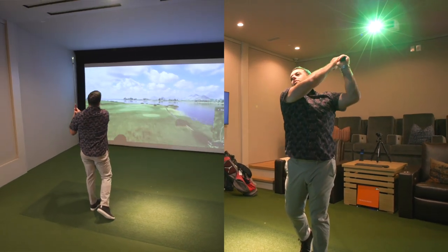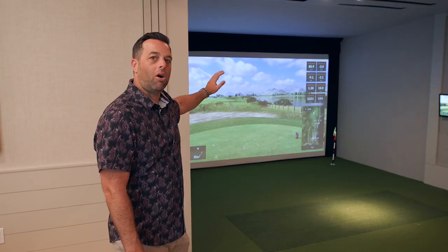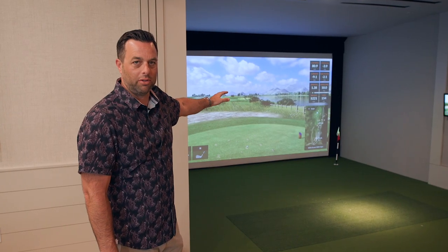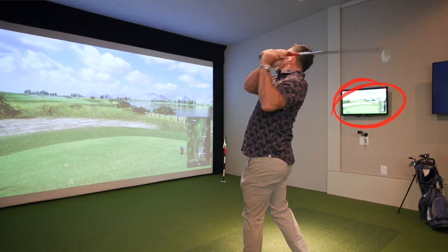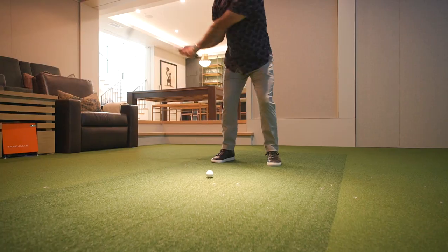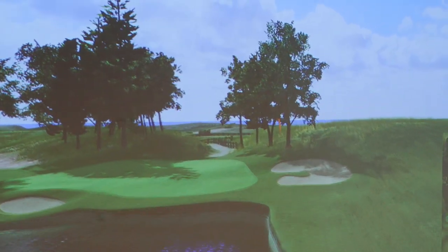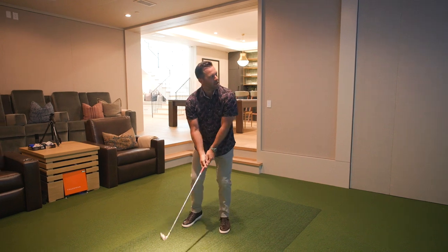There are multiple cameras to watch your swing, a wall of screens to play all the courses you can imagine in the world, and a touchscreen to move things along. Basically what this does is eliminate your reason to have a bad golf game. And the best part — when you're done playing golf, this thing turns into a movie theater.